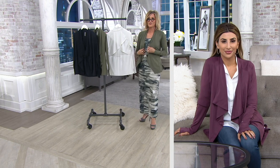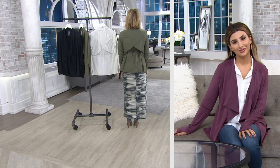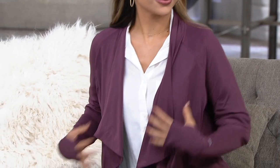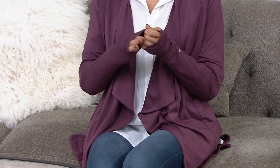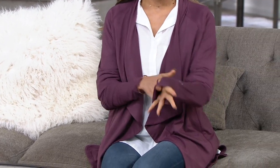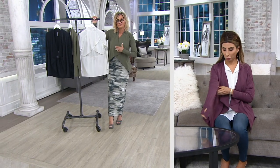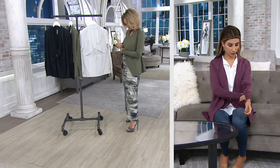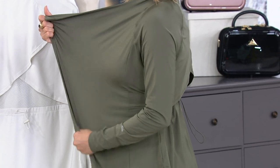I am so obsessed with this one. Whenever I do these presentations I put the item on, so I'm sitting here petting my arms right now because the fabric is everything. This is our Z Soul fabrication — whenever you hear Z Soul it means we've used this delicious, super lightweight fabric. You're going to get UPF 50 and wicking properties and performance elements.